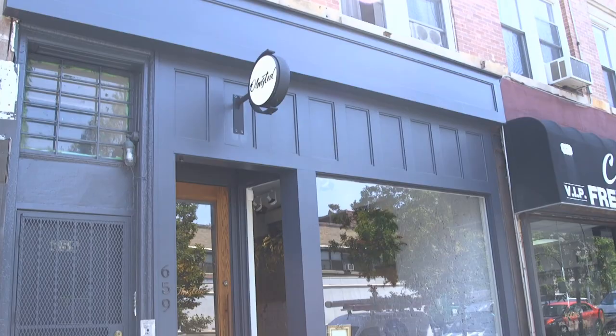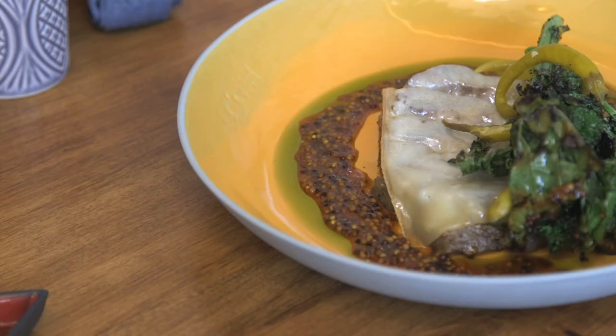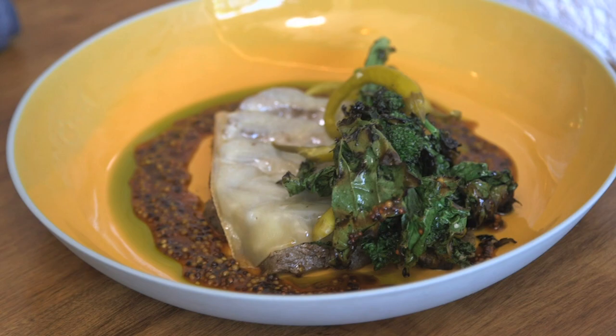That was amazing — I would definitely come back and order this in a second. So part of the philosophy here is to keep the prices reasonable. The menu is broken down into snacks, appetizers, entrees, and desserts, and nothing exceeds $24. That's very, very affordable for New York prices, especially with the quality of food and the technique that you're using.